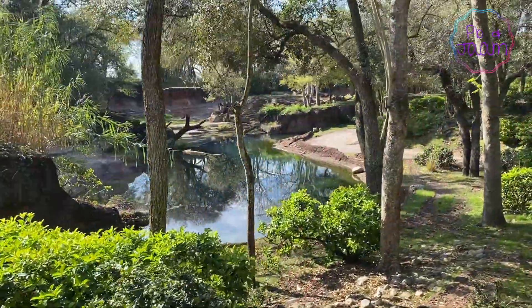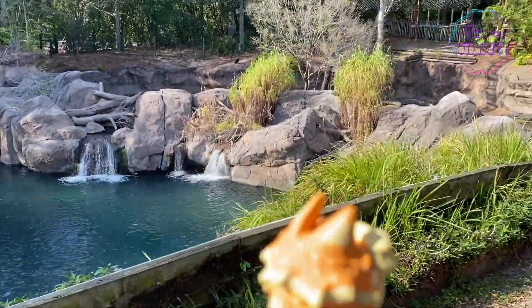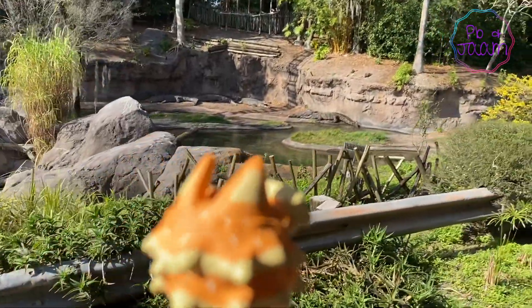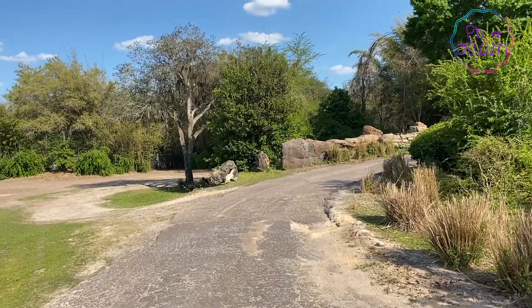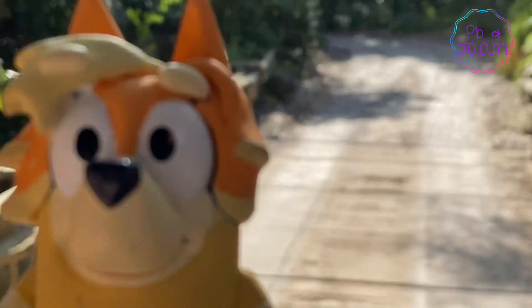We're coming up on some water — let's see what's up ahead. Up here on the left we're going to be coming up to some Nile crocodiles. Yikes! Crocodiles! We're going to get out of here. Look at this bridge — we don't want to cross this one too much.